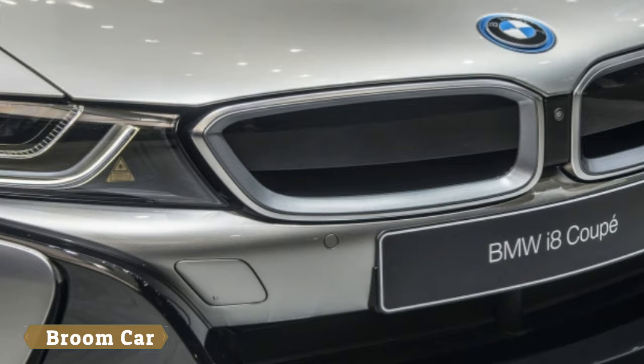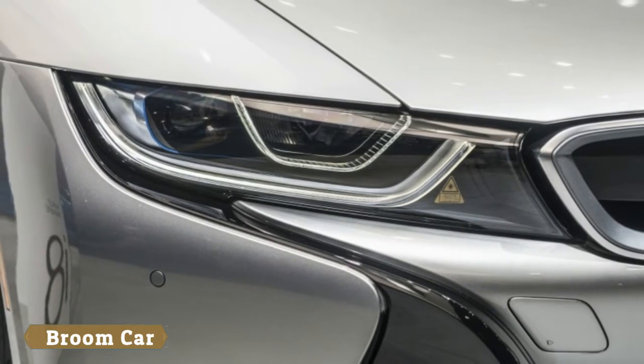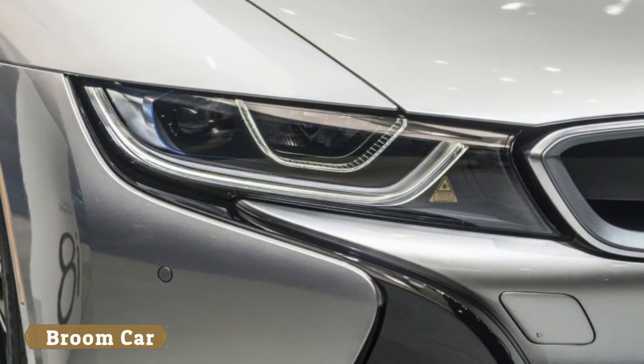Other additions to the i8 Coupe are optional 20-inch wheels, as well as Coupe badging to help set it apart from its droptop sibling.